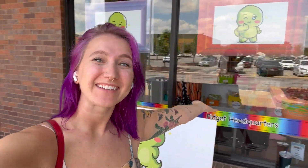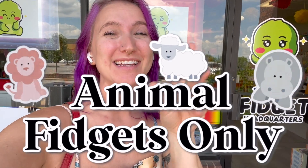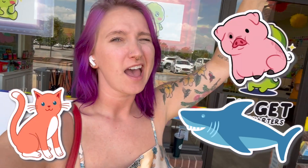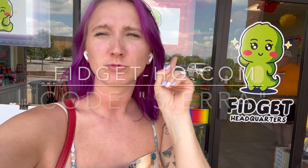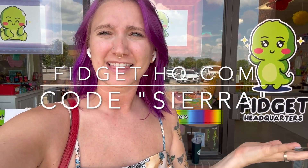Hey guys and welcome back to my channel. We are here at the Teacher's Lounge because we are going to do another fidget shopping challenge. Today is going to be animals only — so that could be aquatic animals, land animals, farm animals. I'm not going to include insects. If you want to shop at Fidget Headquarters but don't live in St. Louis, you can go to fidget-hq.com. Use code Sierra for 10% off.